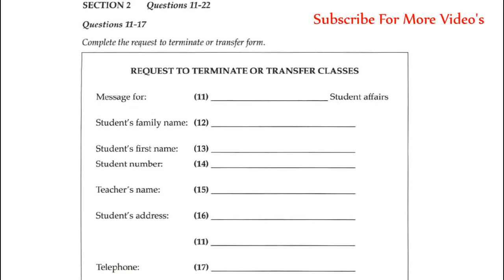Now turn to Section 2. Section 2. You are going to hear a student arranging to transfer between English classes. She is leaving a message on the Language Department's answering machine. The student's name is May Lee. First look at questions 11 to 17. As you listen to the first part of the talk, answer questions 11 to 17.